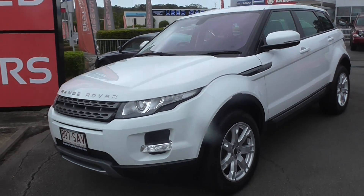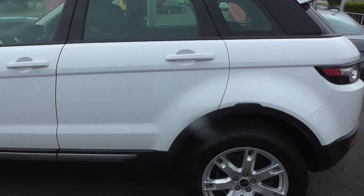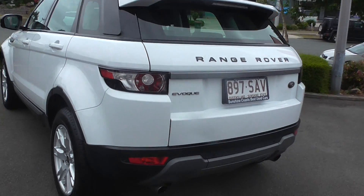So we've got a Range Rover Evoque. This car is like brand new — it's a popular model and it won't last long. Be quick if you're interested.